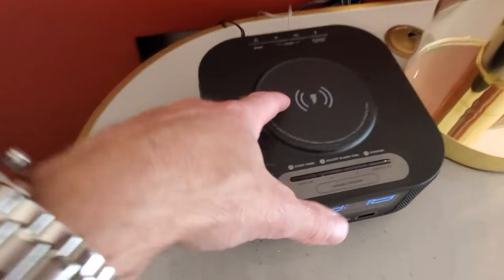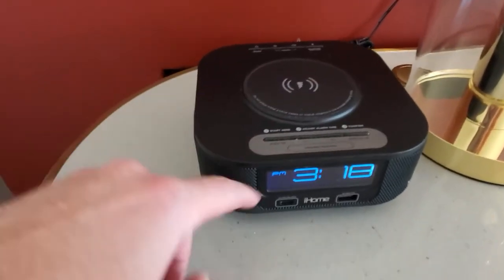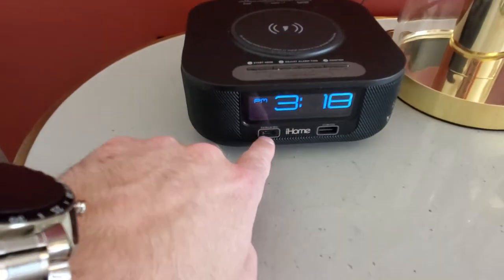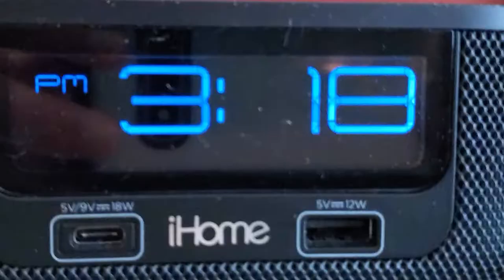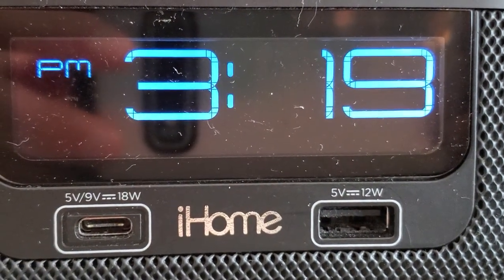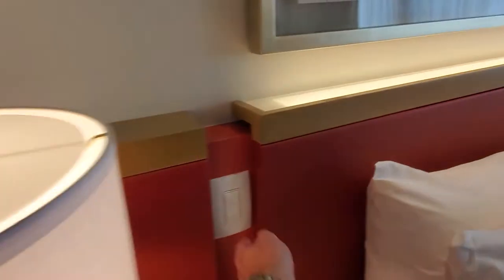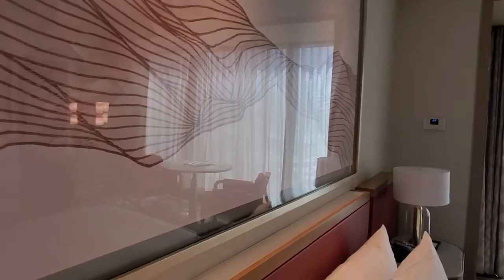You get this nice end bench over here. You have wireless charging, iHome — Bluetooth, wireless charging. And you've got USB-C — 18 watt, and a USB-A 12 watt. This is pretty good. Lamps looking nice. This is the bed light right here. It's going to be beautiful at night. One switch turns them both on and off — it's going to look really good at night, honestly.